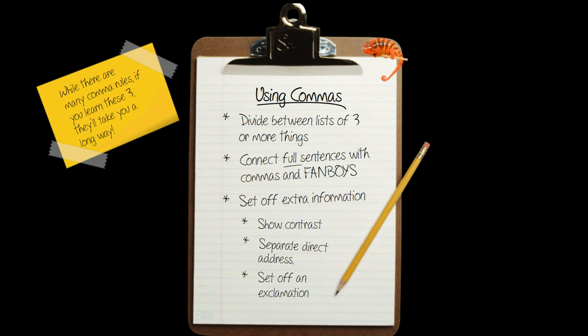So here we go — the first one: dividing between a list of three things. This one's really straightforward. If you have three or more things in your sentence — items, phrases, or sentences — you put a comma between each one, and the last one will have 'and,' 'so,' or 'but' depending on what you need. For example: I went to the store and bought milk, bread, coffee, and tortillas.